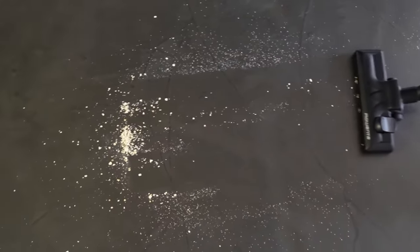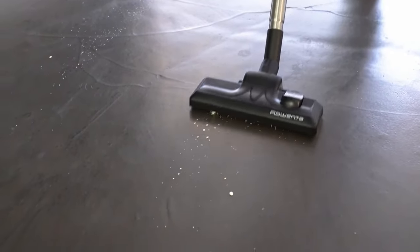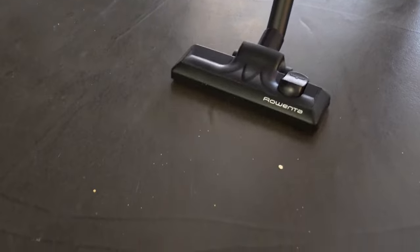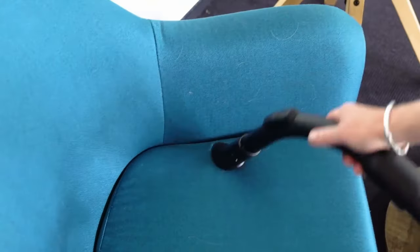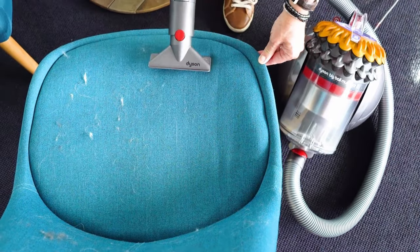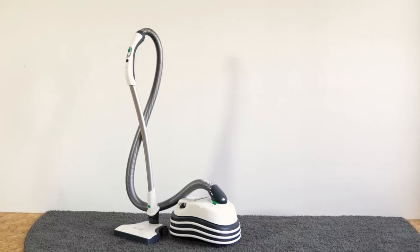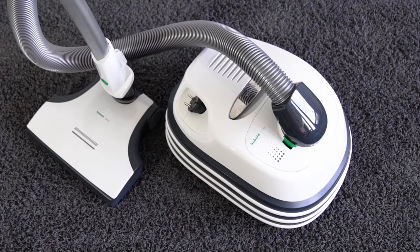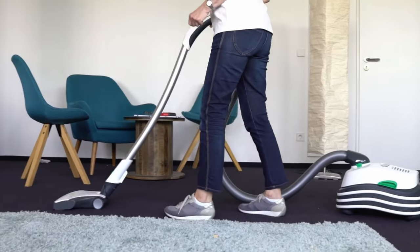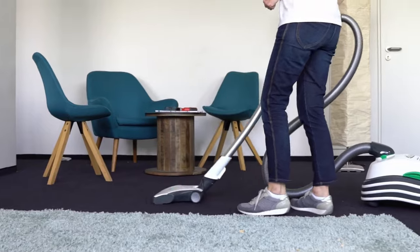Vacuum cleaners for parquet floors have a parquet nozzle with extra-soft bristles that are gentle on sensitive surfaces. There are also various nozzles with bristle rings or elongated nozzles for vacuuming crevices and edges. Basically, the more nozzles a vacuum cleaner has the better our score — however, at 15 percent, the equipment score accounts for a comparatively small proportion of the overall score.